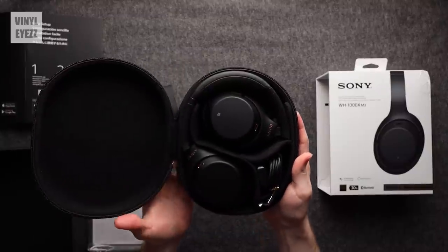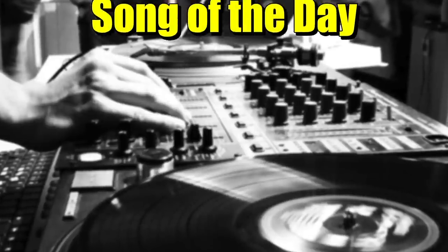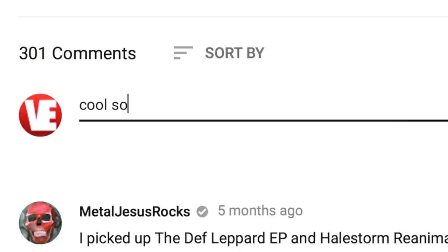Overall, noise cancelling headphones like the Sonys are really helpful for cutting out extra noise pollution in our environment, allowing you to focus more on studying, reading a book, writing, enjoying good music, gaming, or really just anything that involves concentration. I love these headphones and wear them every single day, so if you want to check them out I'll put a link in the video description below. Today's song of the day is '21st Century Schizoid Man' by King Crimson — post your own suggestions in the comments and you might see it in a future video.